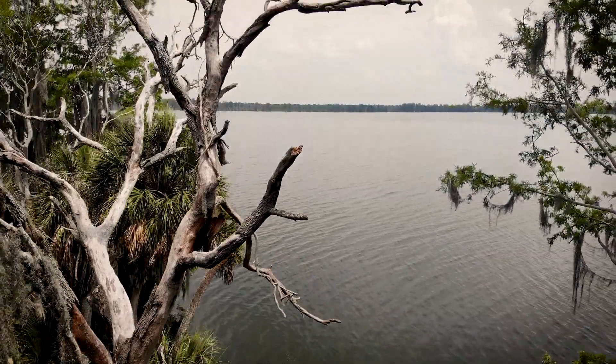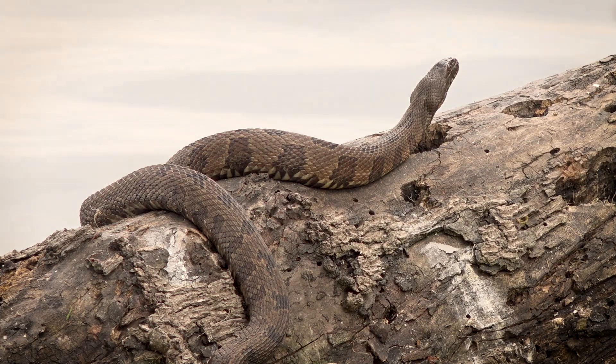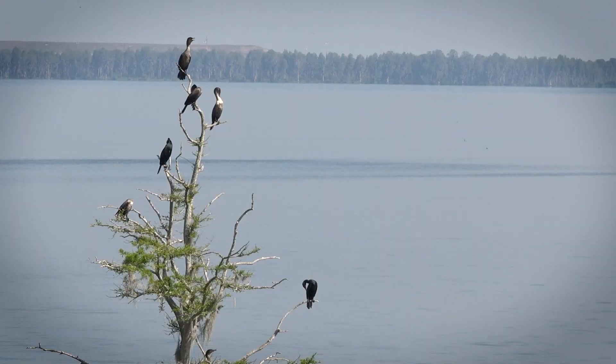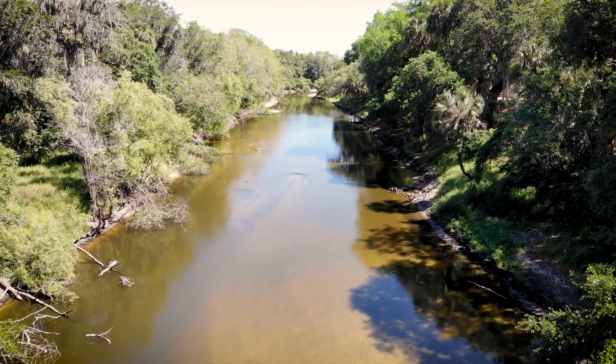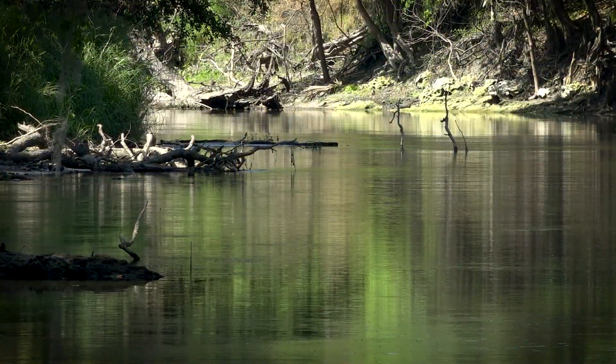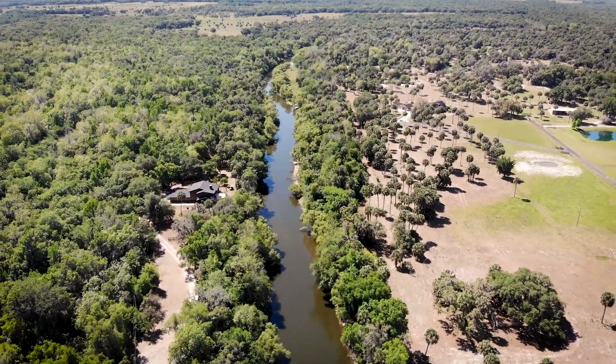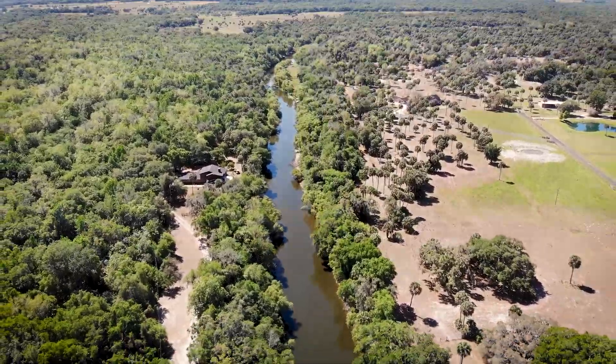Lake Hancock is the largest freshwater lake in the Peace River watershed. It's around 4,500 acres and located upstream at the start of the Peace River. The region's lands and waters are forever linked to Florida's natural cycles. Undeveloped lands allow for water recharge to the aquifer and water storage during major storm events.